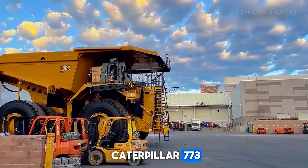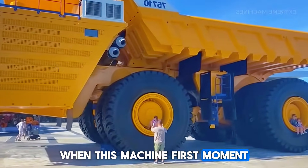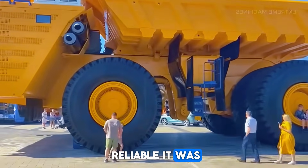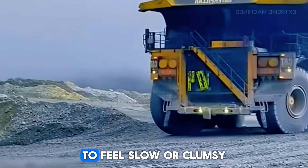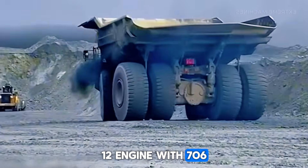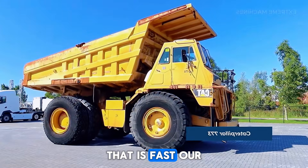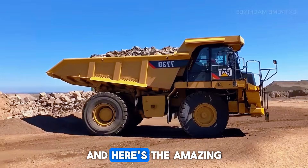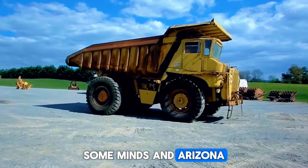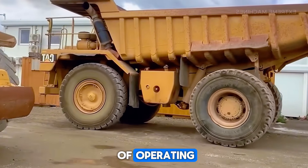Let's start with the Caterpillar 773, a truck born in the late 1970s that still works today. When this machine first rolled into mines and construction sites, operators were shocked at how smooth and reliable it was. You might expect something its size to feel slow or clumsy, but the 773 had a powerful V12 engine with 760 horsepower that pushed it up to 70 kilometers per hour — fast for a vehicle meant to carry 55 tons at once. Many of these trucks have been working non-stop for more than 30 years, with some mines in Arizona running entire fleets for decades, logging hundreds of thousands of operating hours.